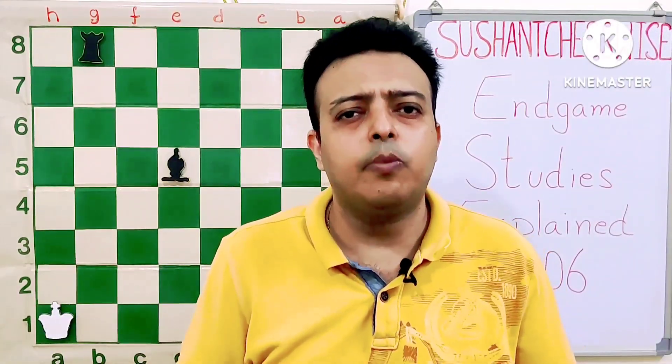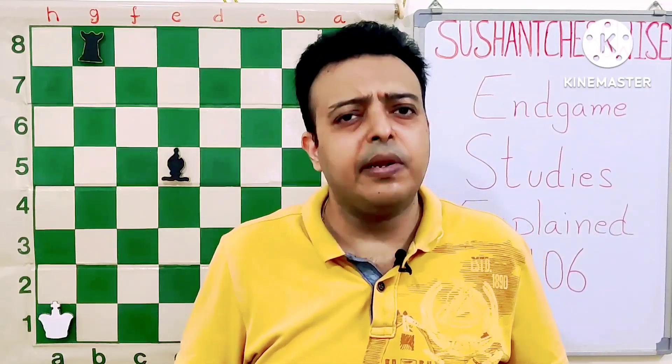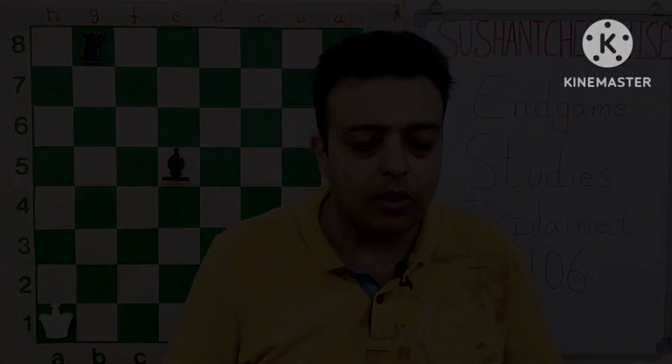Such studies are very useful for improving one's creativity and can sometimes help in actual games as well. I hope you will find the lesson useful and instructive. Thanks for your time.